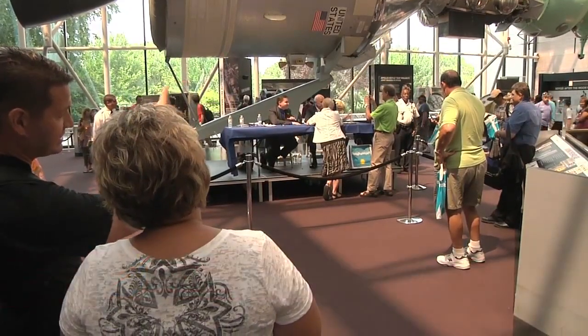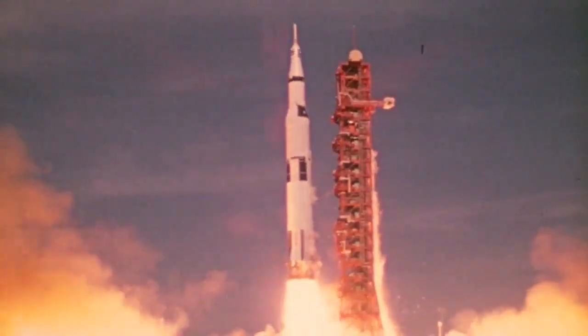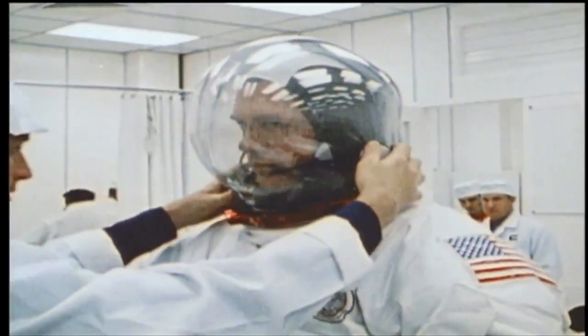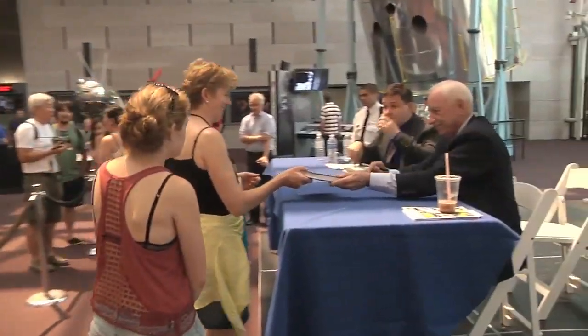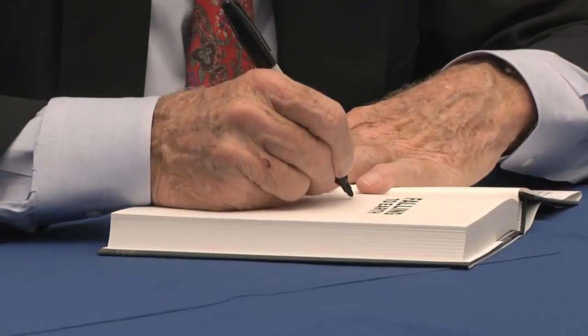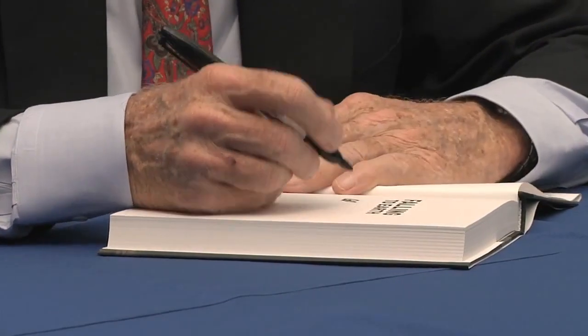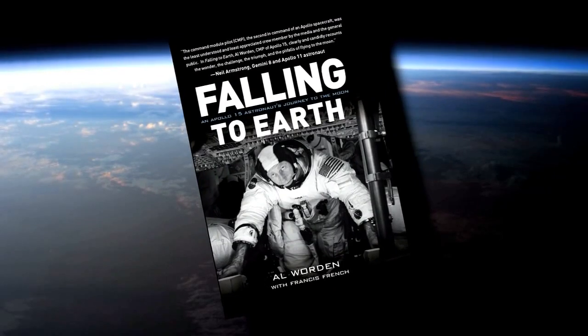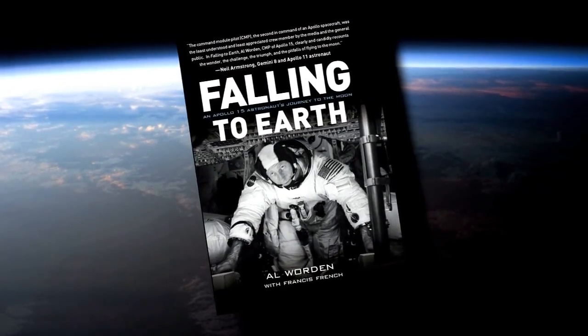July 26th through August 7th marks the 40th anniversary of the Apollo 15 flight, which took astronauts Dave Scott, Jim Irwin, and Al Worden into lunar orbit. In commemoration, the Smithsonian's National Air and Space Museum held a special book talk and signing featuring Apollo 15's command module pilot. Worden and his co-author Francis French talked about his newly released book, Falling to Earth: An Apollo 15 Astronaut's Journey to the Moon.